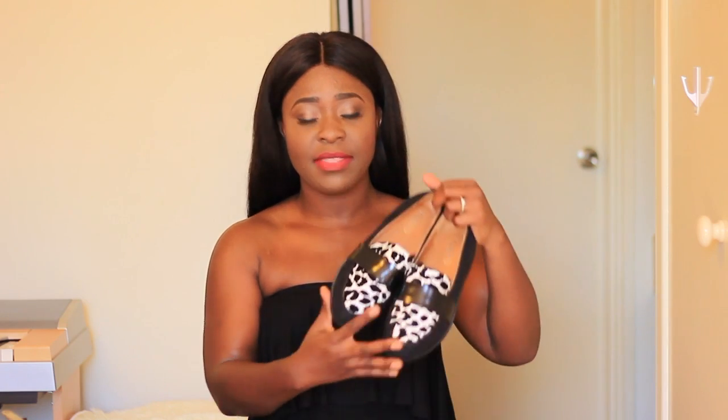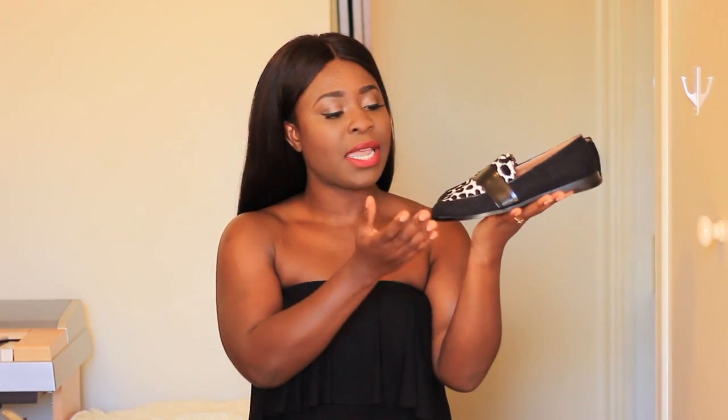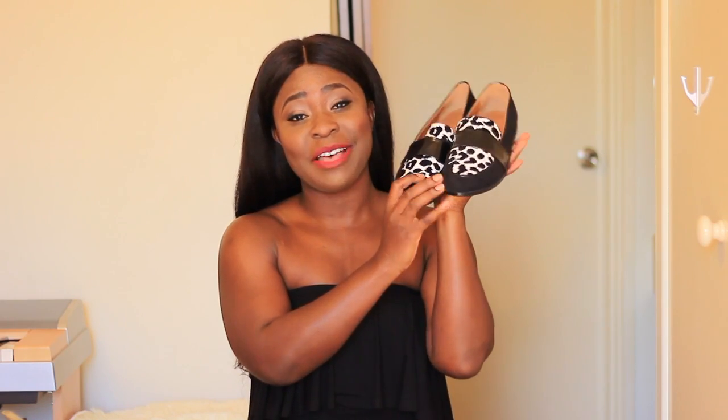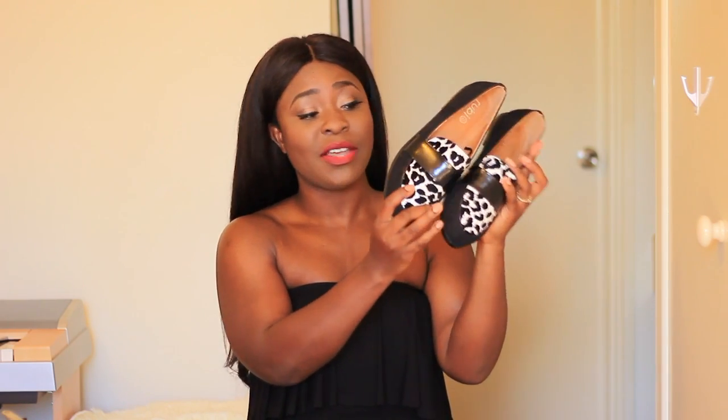Finally, the last two items are a pair of loafers. I was looking on ASOS but didn't really find anything I liked. So when I was out shopping, I went into a store called Ruby — they sell very inexpensive shoes but really cute styles. I found this pair: it's black with a black and white kind of cowhide type detail. They're really, really comfortable as well — very sturdy, only $15, which is a bargain. I'll definitely be able to incorporate this into my everyday style.